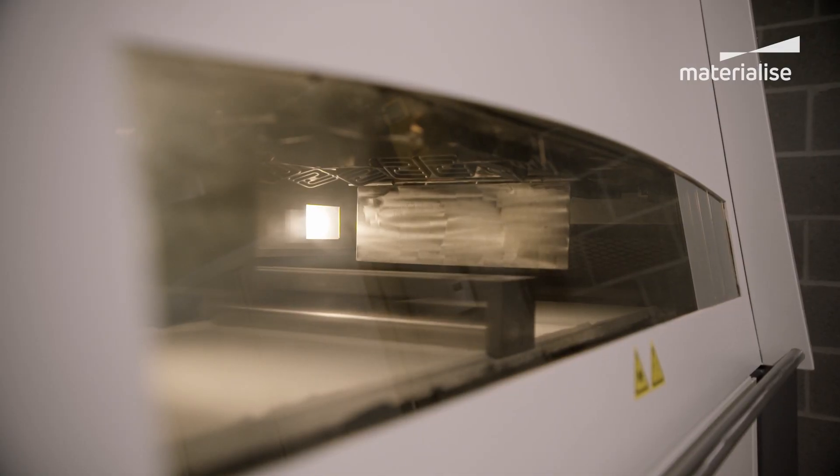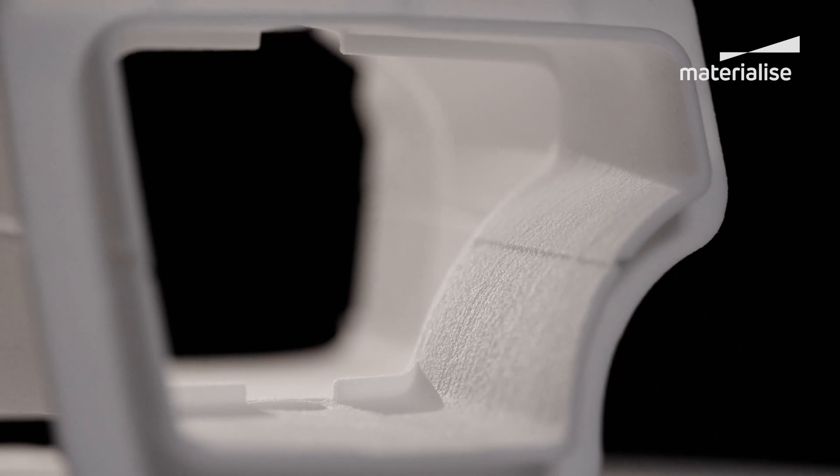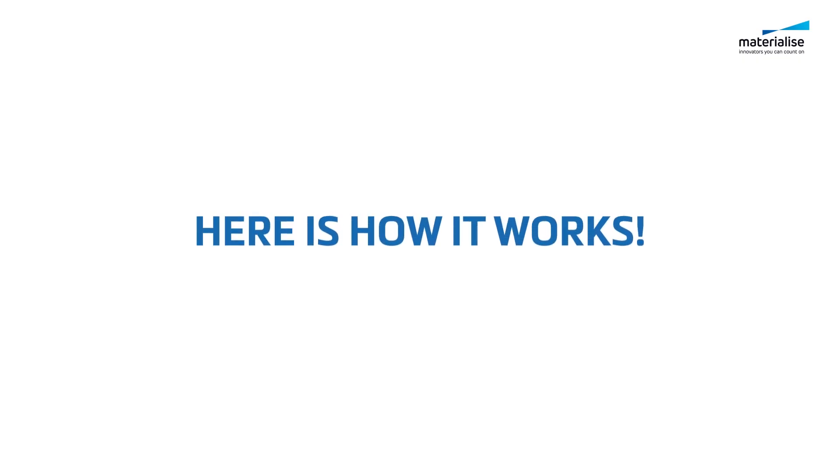As industry leaders in innovation and sustainability, this compelled us to develop the technology behind BlueSint PA12, a material that consists of 100% reused powder. Here's how it works.